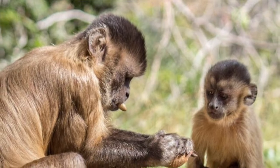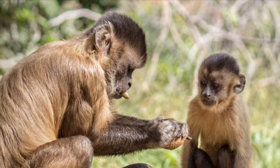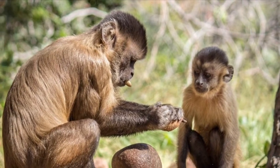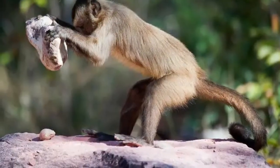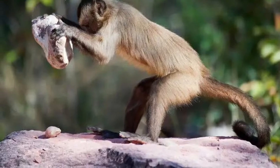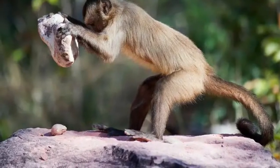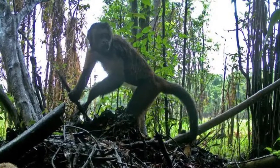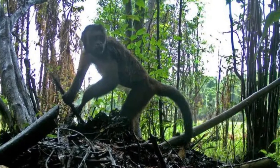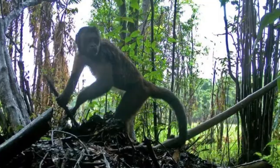It is using a stone to crack nuts. Watch the capuchin breaking a nut with a large stone. Here the capuchin is using a stick as a shovel to dig.